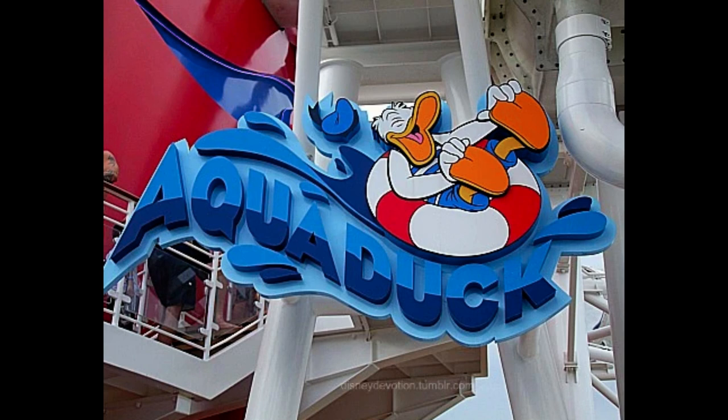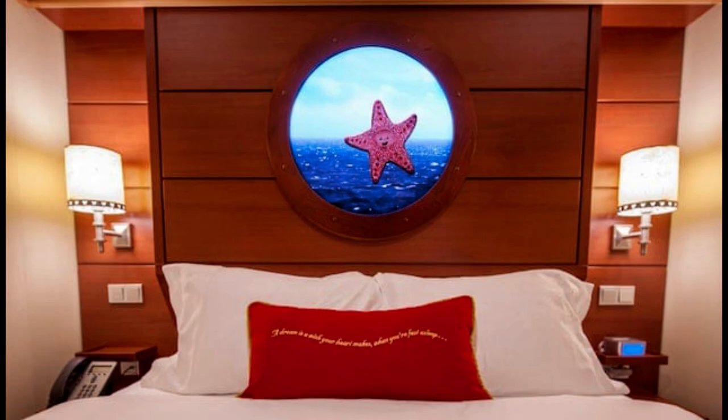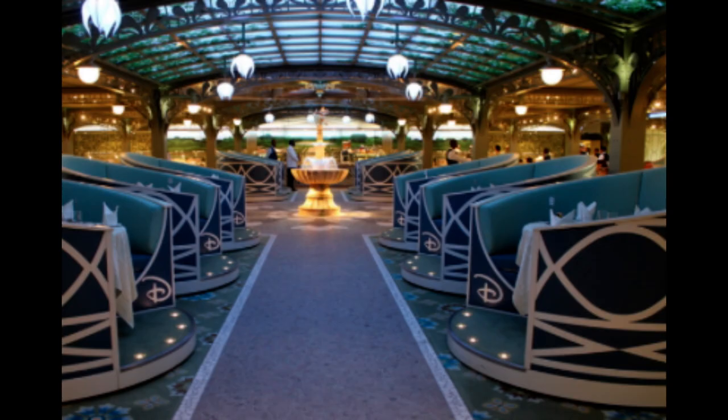The ship also boasts the AquaDuck water coaster, the innovative virtual porthole staterooms, and the whimsical Enchanted Garden restaurant.